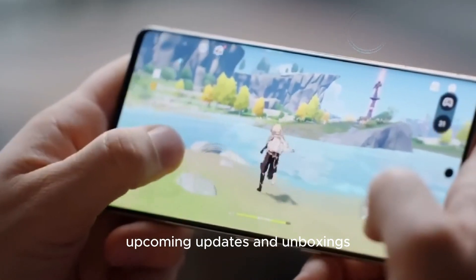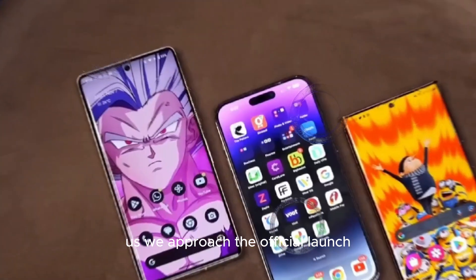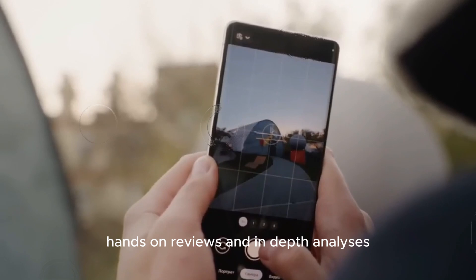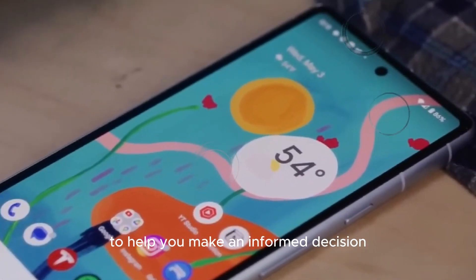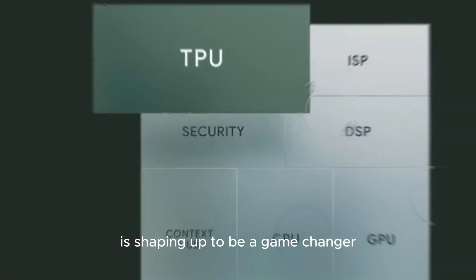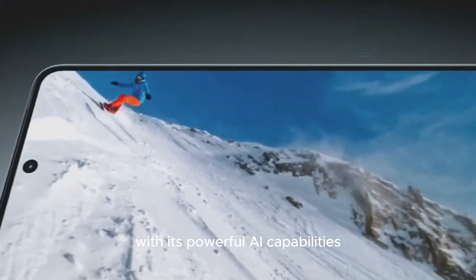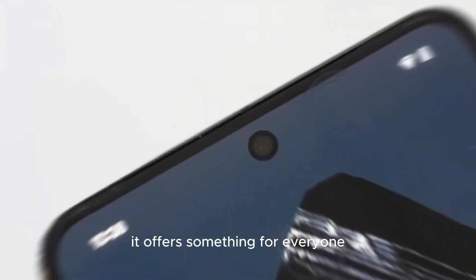As we approach the official launch, stay tuned for more updates and detailed unboxings. We'll be bringing you all the latest news, hands-on reviews, and in-depth analyses to help you make an informed decision. The Google Pixel 9 series is shaping up to be a game-changer in the smartphone market. With its powerful AI capabilities, stunning camera technology, and sleek design, it offers something for everyone.